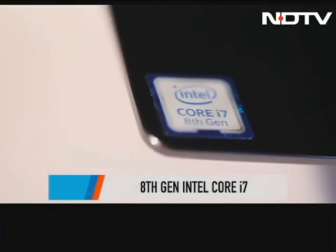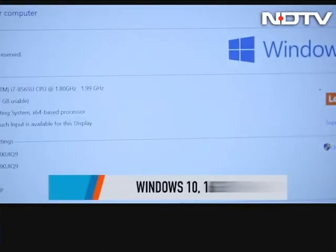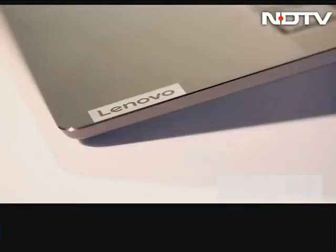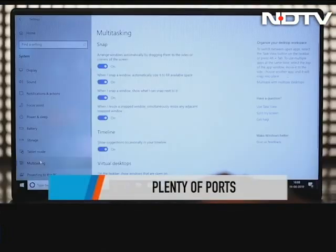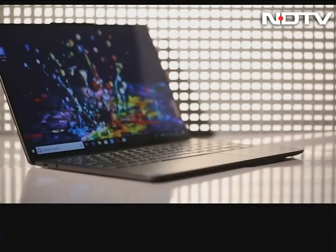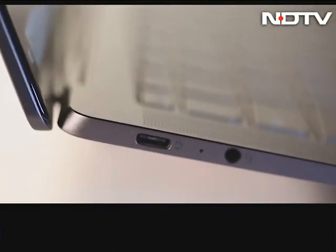This laptop comes with up to an 8th gen Intel Core i7 processor with Windows 10, 16 GB of RAM, a 512 GB SSD, and integrated Intel UHD Graphics 620 — so this is a racehorse when it comes to multitasking. There are two Thunderbolt 3 Type-C ports on the right, another USB 3.1 Gen 1 Type-C port, along with a 3.5 mm audio socket.